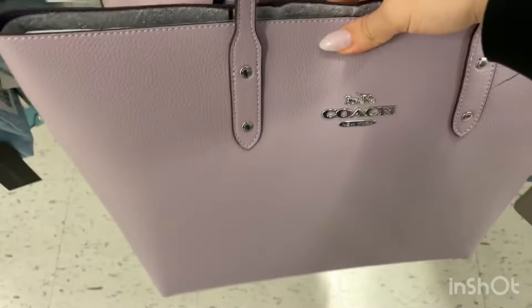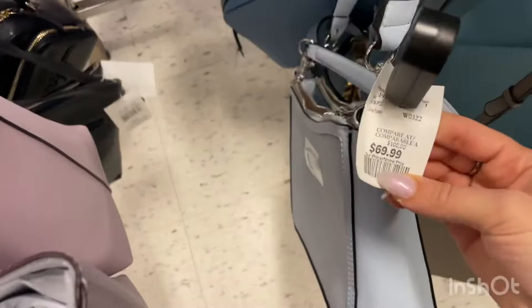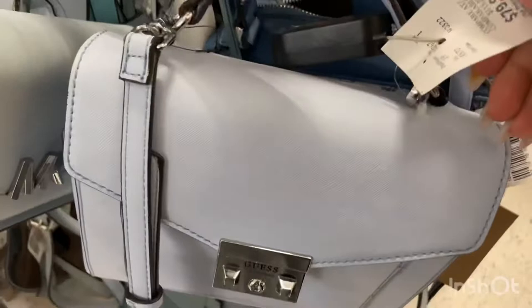I also found this baby blue Guess purse and it's selling for $69 when it used to be $100. There's another Guess one in baby blue selling for $79.99 when it used to be $115. And this baby blue Coach purse — I love it so much.